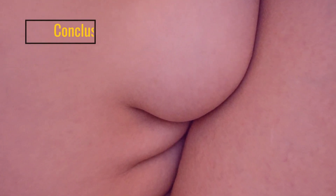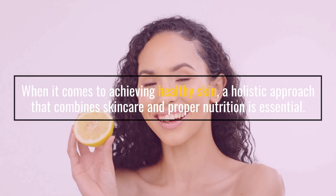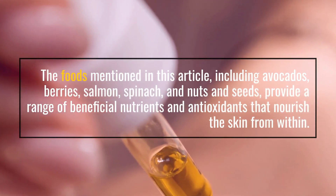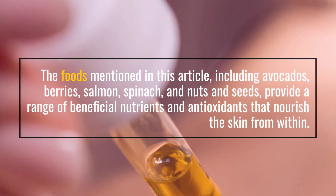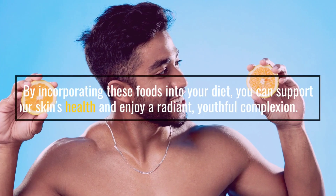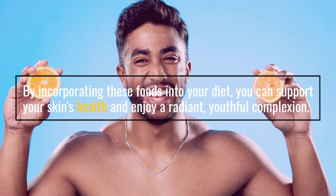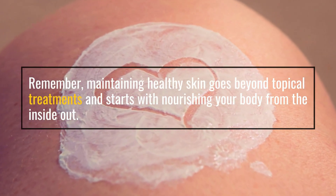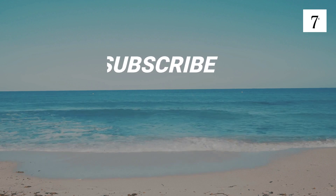When it comes to achieving healthy skin, a holistic approach that combines skincare and proper nutrition is essential. The foods mentioned in this video, including avocados, berries, salmon, spinach, and nuts and seeds, provide a range of beneficial nutrients and antioxidants that nourish the skin from within. By incorporating these foods into your diet, you can support your skin's health and enjoy a radiant, youthful complexion. Remember, maintaining healthy skin goes beyond topical treatments and starts with nourishing your body from the inside out.